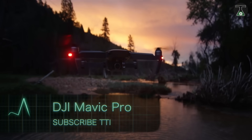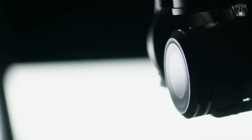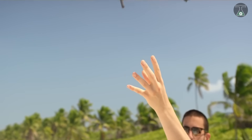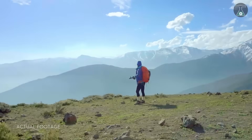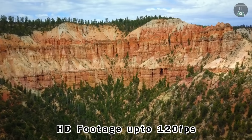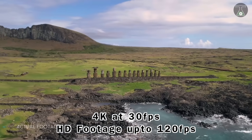Number 7: DJI Mavic Pro. The DJI Mavic Pro has a flight time of 27 minutes and a flight control range of around 7 kilometers. It has physical stabilization with a 3-axis gimbal, 4K video resolution, and a maximum speed of 65 kilometers per hour in sports mode. It has a 12-megapixel camera, GPS and GLONASS sensors, and provides HD footage up to 120 FPS and 4K video at 30 frames per second.